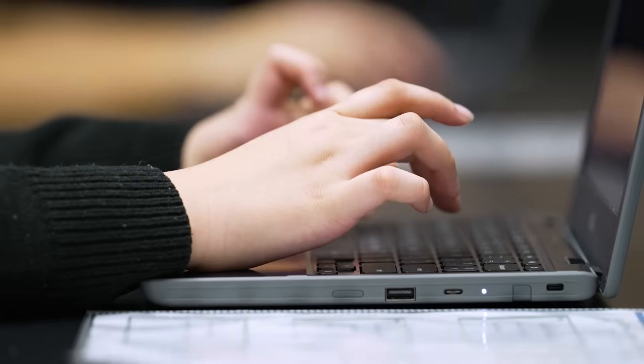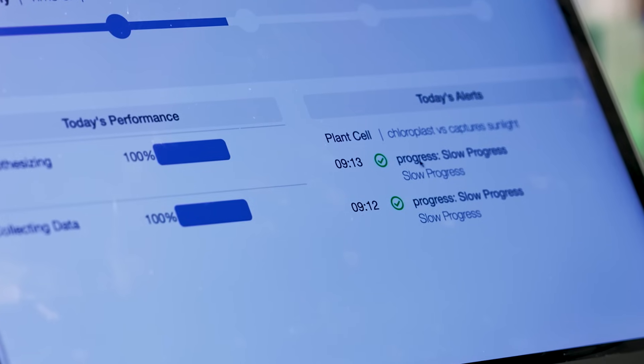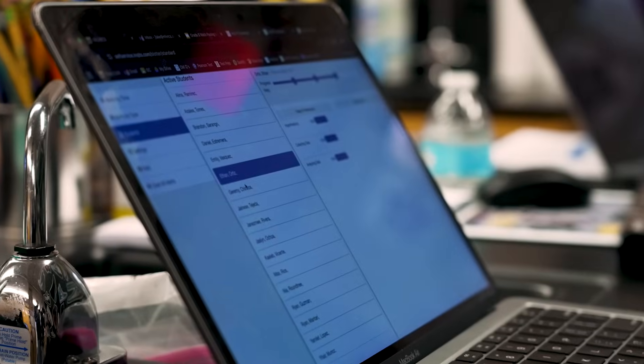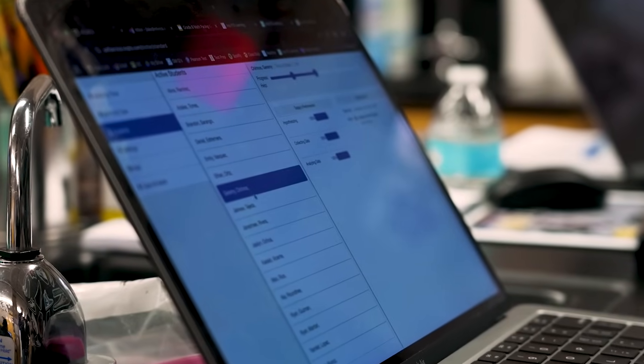We have seen scores improve since our initial implementation in 2020 and 2021. In our last round of data collection, our middle school students actually beat the state scores when it comes to sense-making. So we're seeing growth — and growth higher than the state.